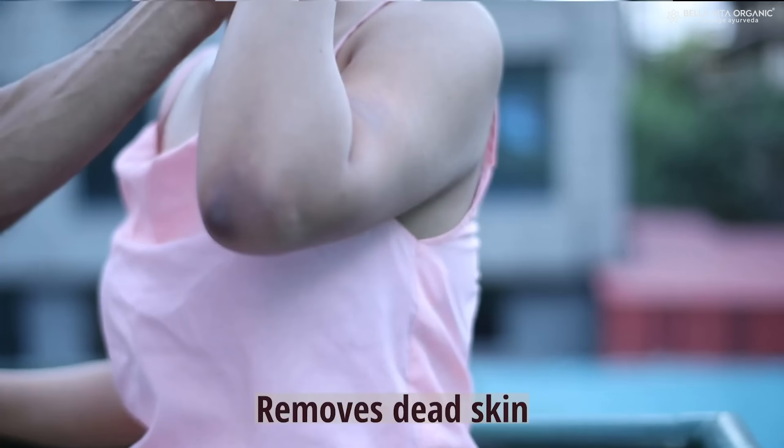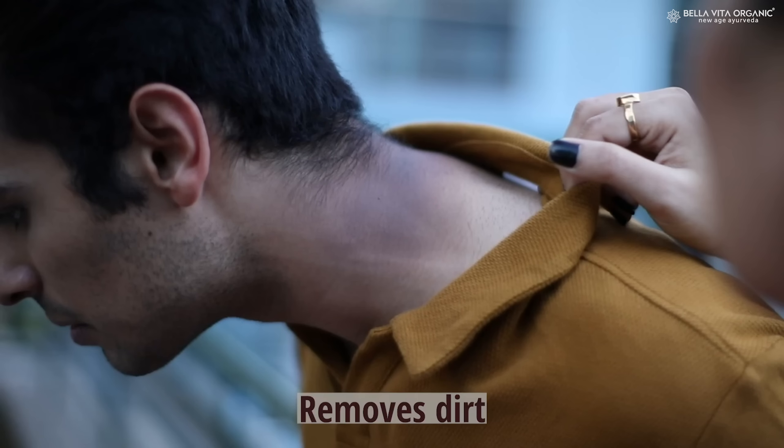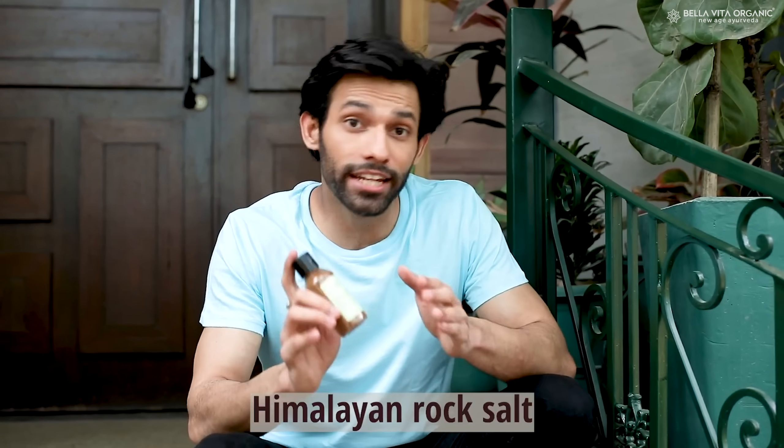And you're good to go. This completely removes dead skin, dirt, and even tan. It has coffee, walnut, coconut oil, and Himalayan rock salt.